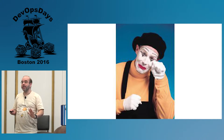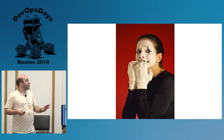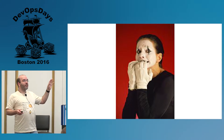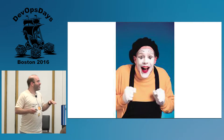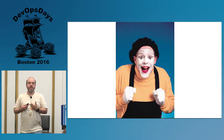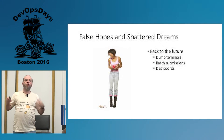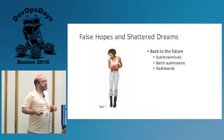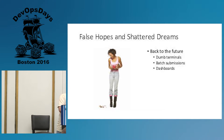I may be making you sad, or maybe you're getting angry, or maybe you're worried I'm not going to give you the answer to these problems. A mime is a terrible thing to waste. But you might be excited because we're going to talk about at least my best understanding of ways to address this sort of stuff. I'm going to start off with the places that don't quite get you where you want to be — what I call false hopes and shattered dreams. The first one is going back to the future, where people use their laptops as a dumb terminal.